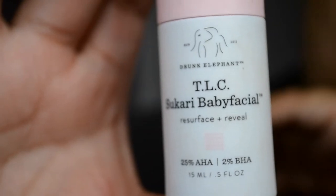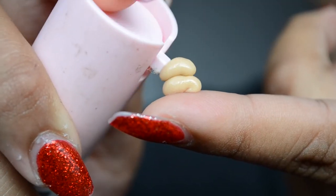I'm going to be using the TLC Sukari Baby Facial from Drunk Elephant. This has 25% AHA — alpha hydroxy acid — and 2% BHA. It includes glycolic, lactic, citric, and salicylic acid. This is going to resurface your skin and exfoliate really well to get rid of all the gunk. I'm very textured in this area and I noticed when I use this mask it does go on very sensitive — it burns a little.